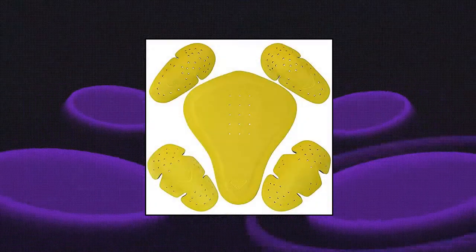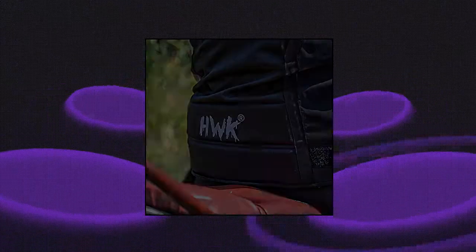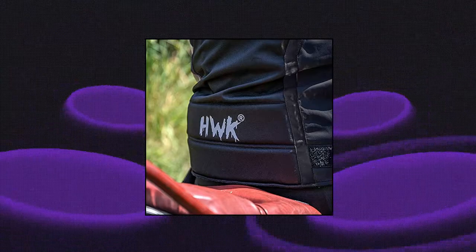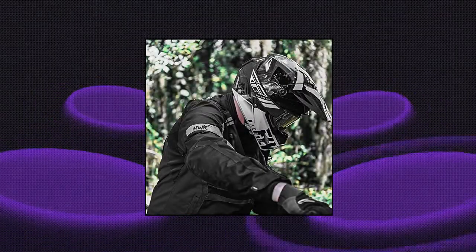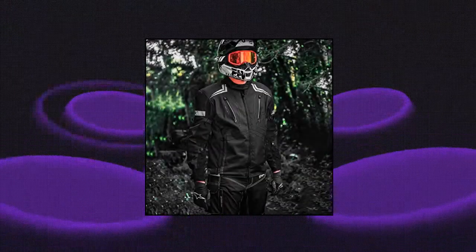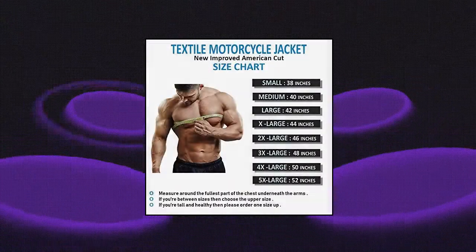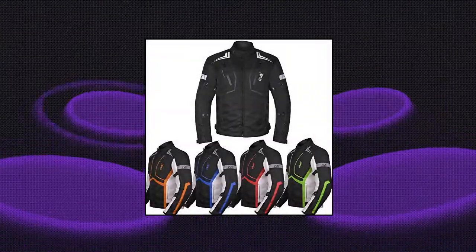Hook Scorpion S2 Motorcycle Jacket for Men — Textile Motorbike Dual Sport Enduro Motocross Racing Biker Riding, CE Armored Waterproof, All Weather. Features CE approved armors on the motorcycle jacket's back, elbows, and shoulders, with a 3-color contrast Hook design. Armors are removable.